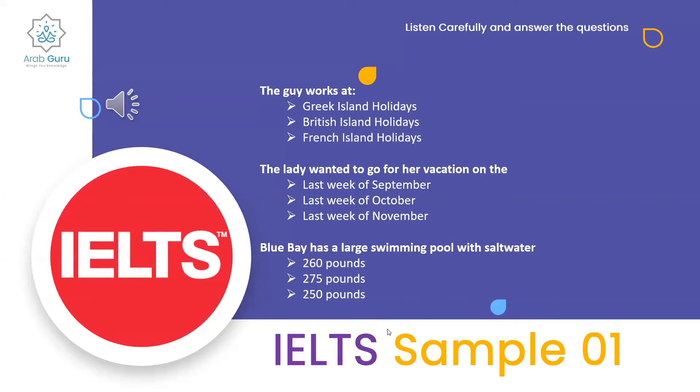The results are in. For the first question, Greek Island Holidays wins with 95%. For the second question, B wins with 53% — last week of October. For the third question, B also wins with 44% — 275 pounds.